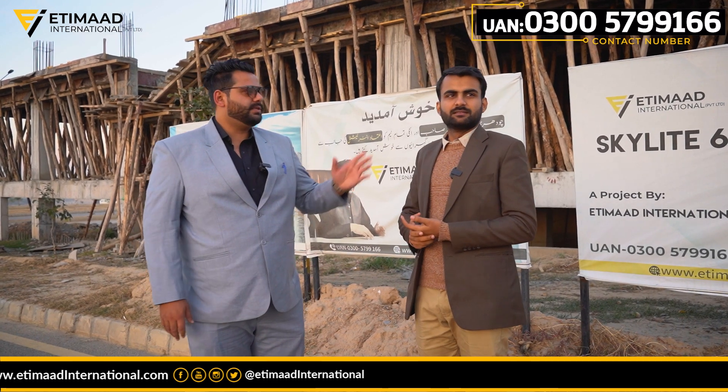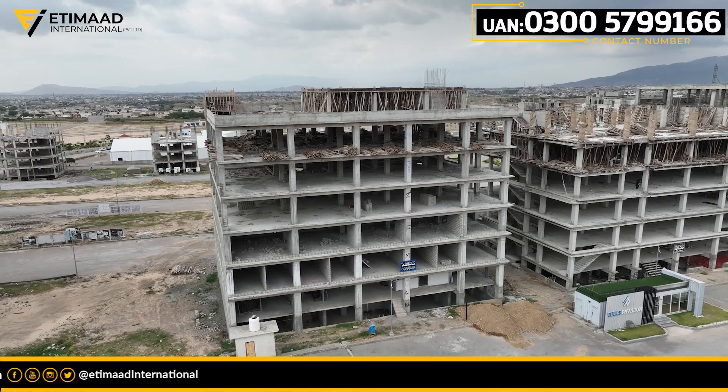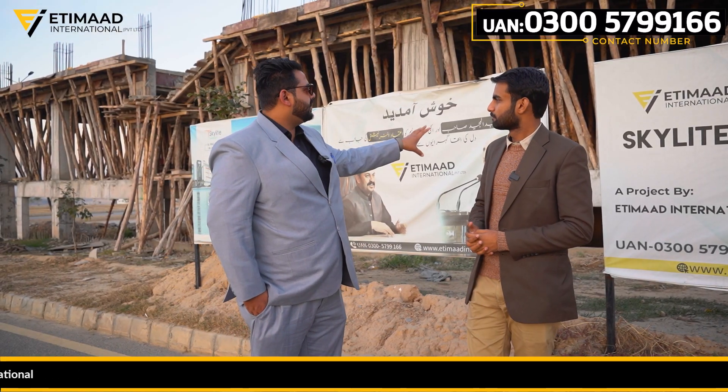If we talk about it, it's a great sector. We have seen it in a seven-year period of time. We have seen it in the finishing time. Inshallah, Skylight 63.